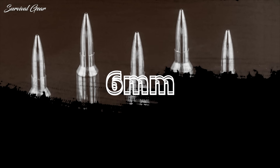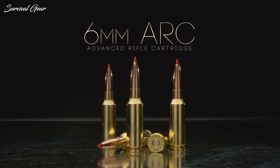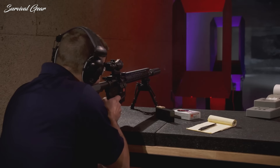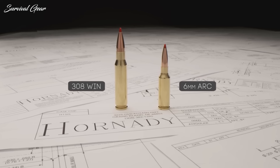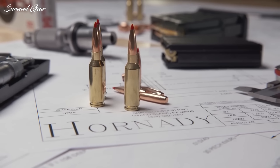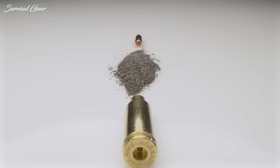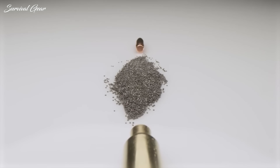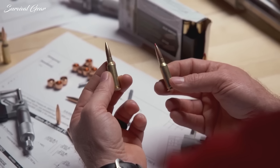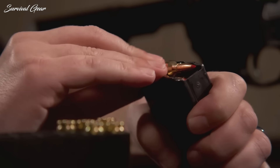6mm Advanced Rifle Cartridge. The 6mm ARC is one of the hottest new calibers on the market. It has shown exceptional performance in hunting, competition, and combat roles, and many call it the future of rifle ammunition. The Hornady 6mm ARC cartridge was developed to fill the gap between the 5.56 and .308 Winchester cartridges.